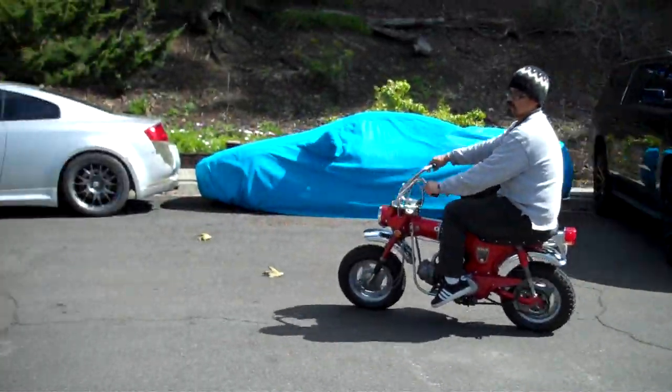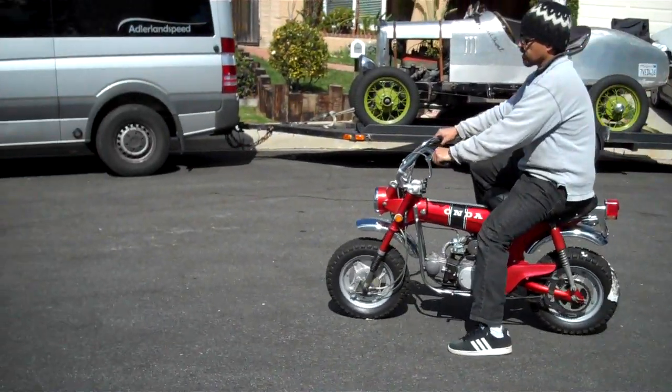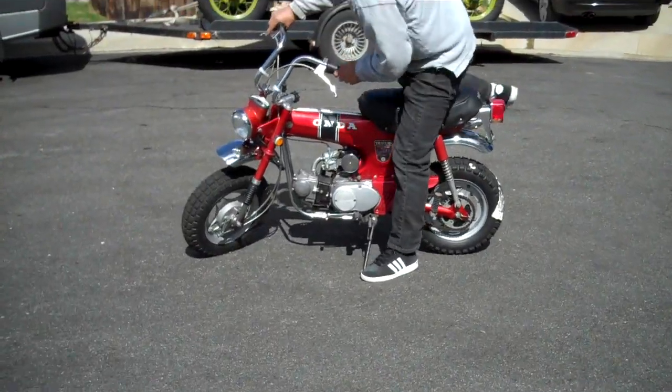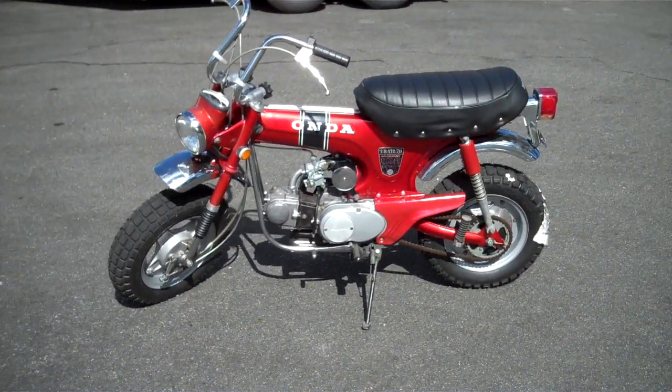Currently, I have a title for this bike, clear in California. Again, thank you for looking at my 1970 Honda CT70.